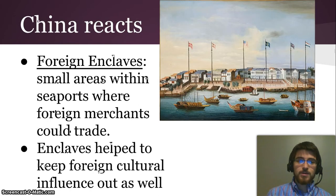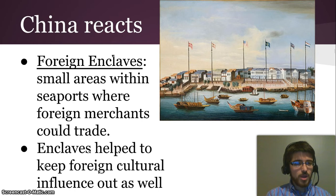China reacts to that increased European interest. The emperor especially feels like there is too much foreign influence in the country. So they create things called foreign enclaves — small areas within seaports where foreign merchants could trade, and nowhere else. These enclaves helped to keep foreign cultural influence out, and were a way for the Chinese government to control trade and especially these nosy European empires.